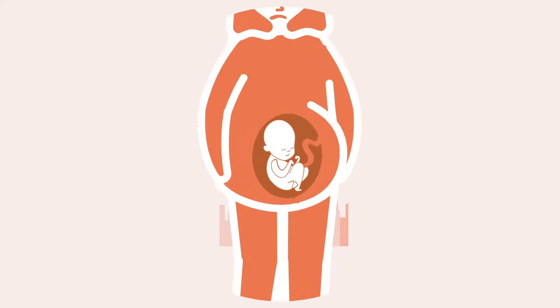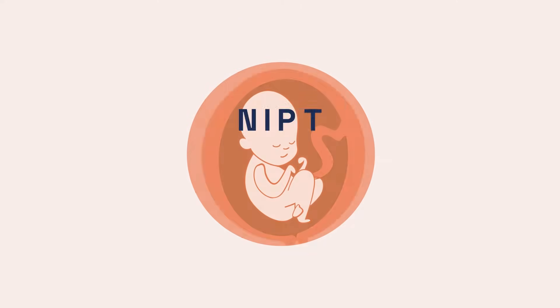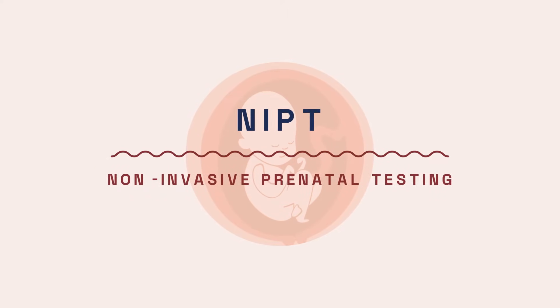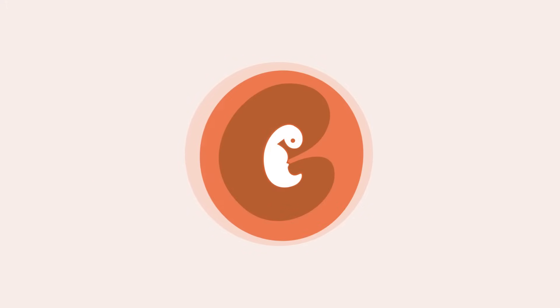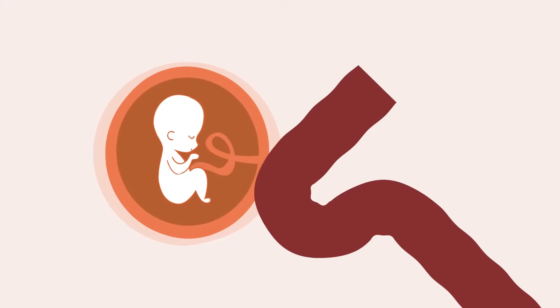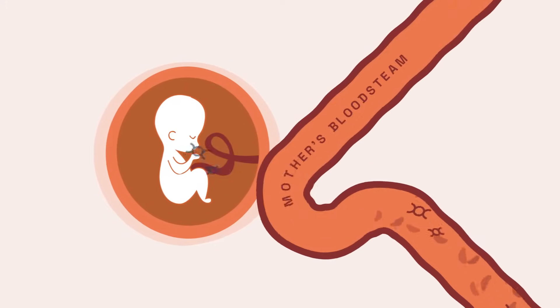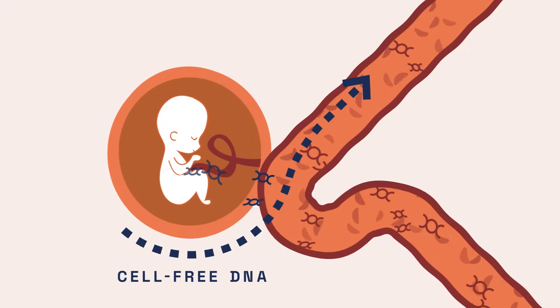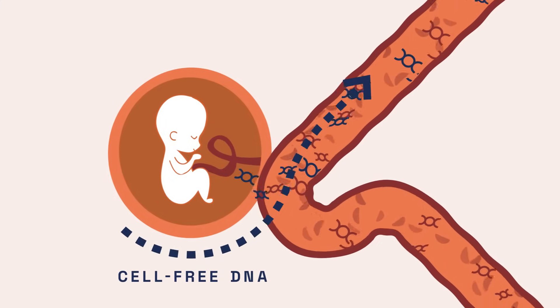That's where NIPT comes in. NIPT, or Non-Invasive Prenatal Testing, is a screening test that can give you valuable information about your baby's health before they're even born. During pregnancy, the baby releases cell-free DNA into the mother's bloodstream, and by taking a simple blood sample from the mother's arm,